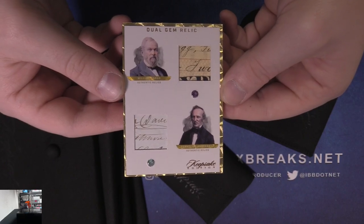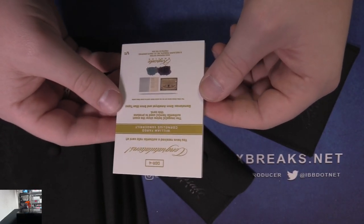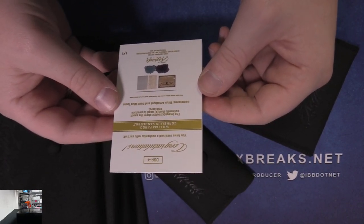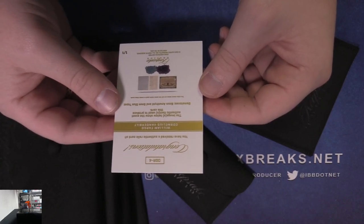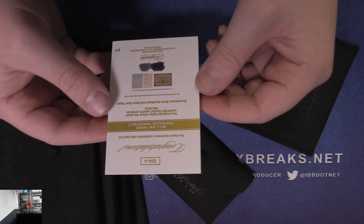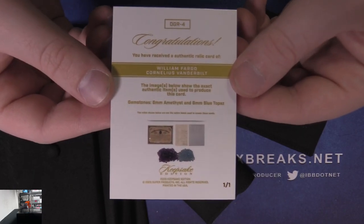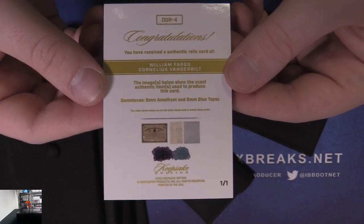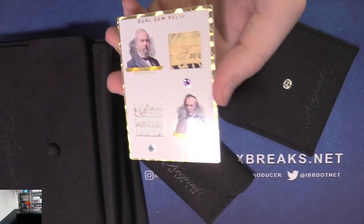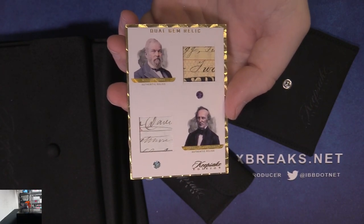First we got a dual gem relic — William Fargo and Cornelius Vanderbilt. That's sweet. Both handwritten, numbered 101. Very nice, Fargo and Vanderbilt. Images below show the exact authentic items used to produce this card — six millimeters of amethyst and six millimeters of blue topaz. These are sick. Good start right there. Dual gem relics.